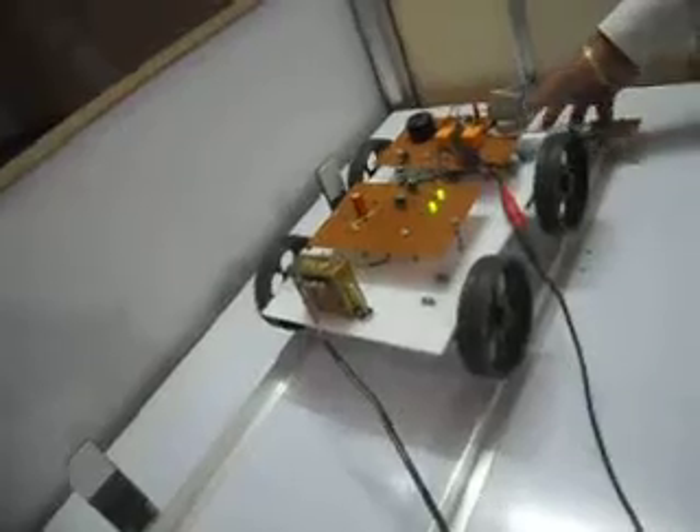This receiver gives the position of this train. This is called the railway track detection system.